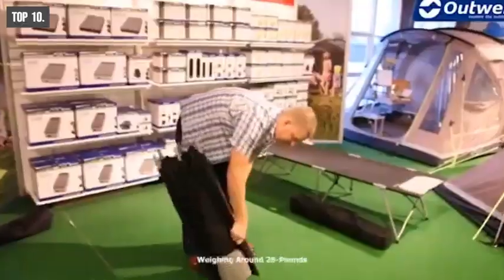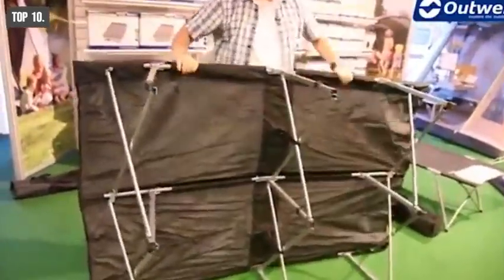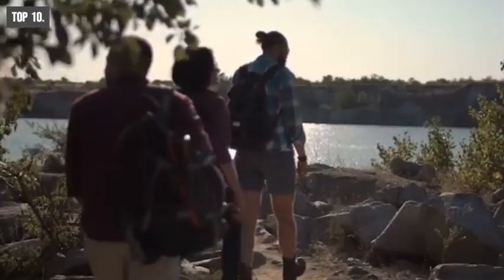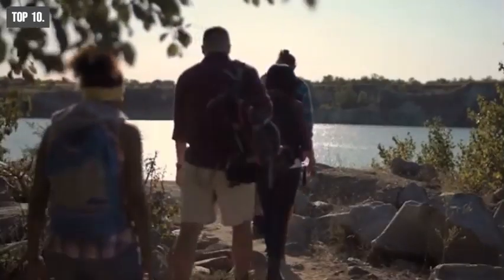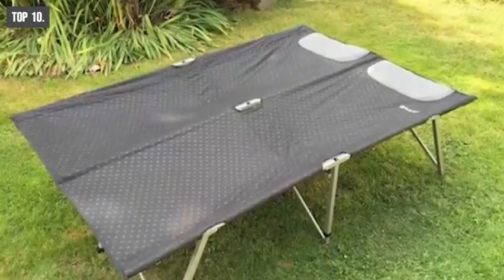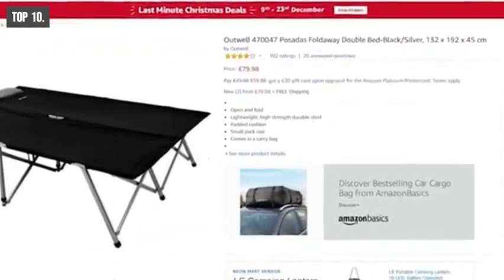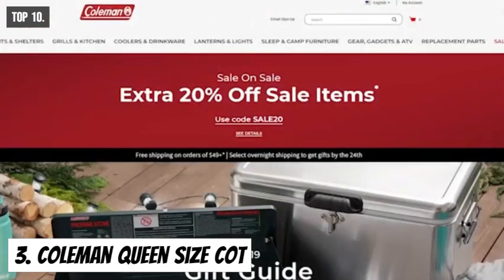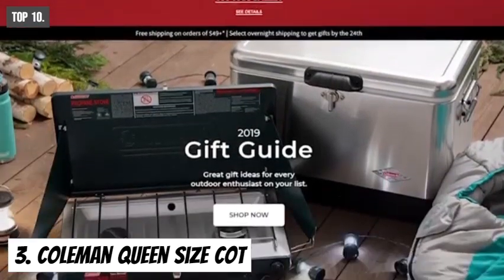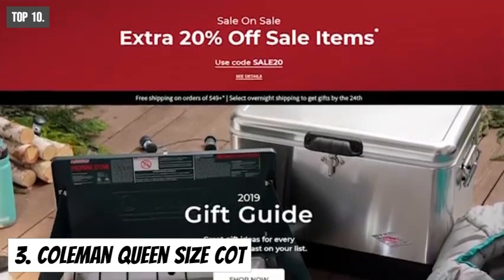Weighing around 28 pounds, its foldable design allows you to carry it on any camping trip without any hassle. This foldable design with quick setup makes the Outwell Pesetes Fold Away Bed perfect for any camping trip. With good reviews and ratings from customers, you can get it at around $90 on Amazon.